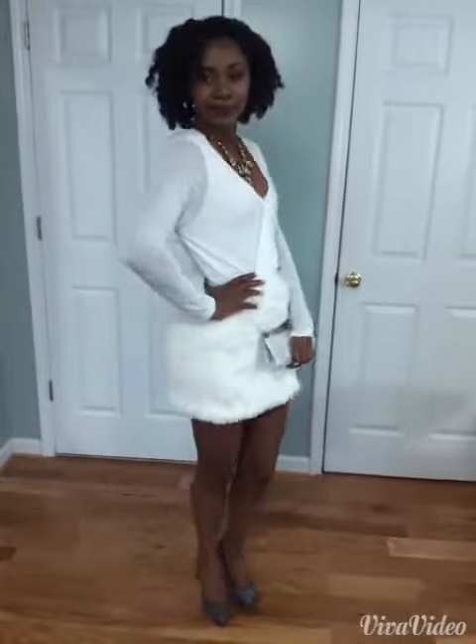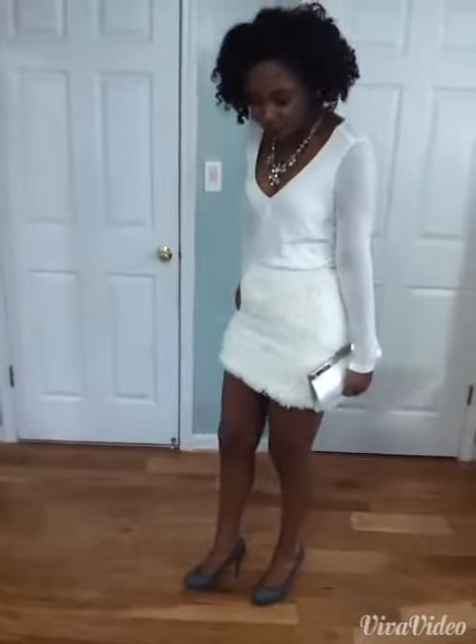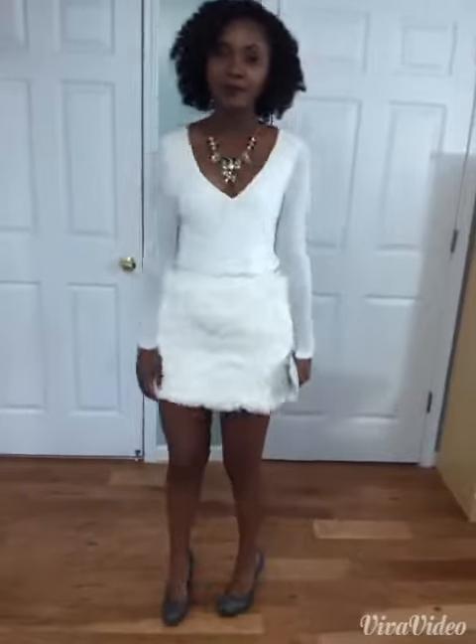For my second look I went with an off-white monochromatic look with some sparkly details. This skirt is so amazing — it's faux fur, and the top is like a wrap top.